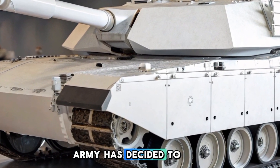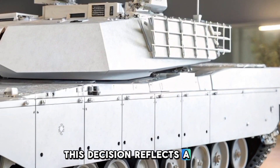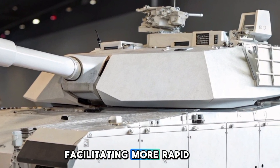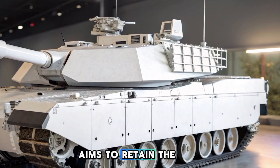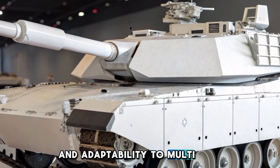Despite the advancements embodied in the SEP V4, the U.S. Army has decided to pivot towards developing the M1E3 Abrams variant. This decision reflects a strategic shift to address evolving threats and incorporate modular open systems architecture standards, facilitating more rapid and cost-effective technology upgrades in the future. The M1E3 aims to retain the superior features of the SEP V4 while enhancing mobility, survivability, and adaptability to multi-domain operations.